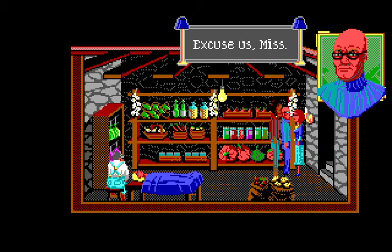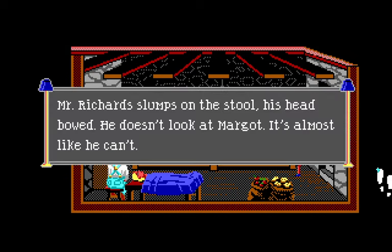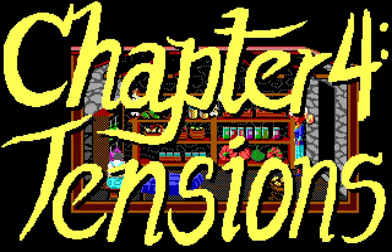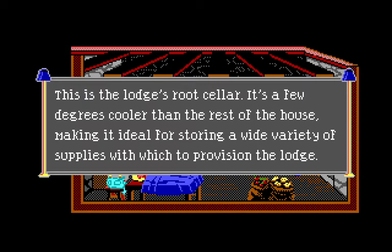She's just standing there blocking them in the archway. Mr. Richards slumps on the stool, his head bowed — it's almost like he can't look at Margot. Chapter four begins. If my girlfriend or partner just died like that, I don't know that I could sit with the body. This is the largest root cellar — a few degrees cooler than the rest of the house, ideal for storing supplies and apparently dead bodies.